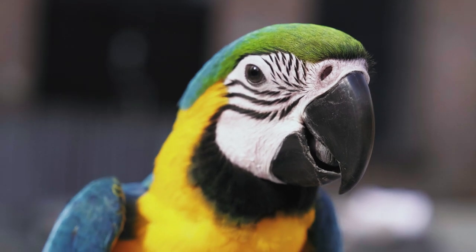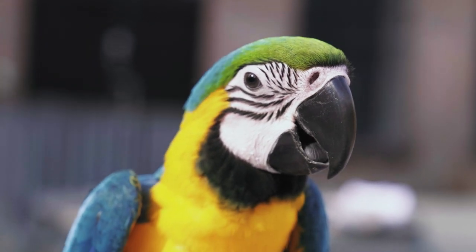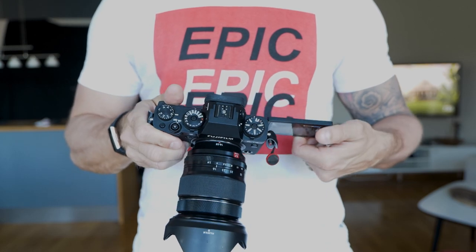Coming from Panasonic cameras that have major autofocus disabilities, I just want autofocus that works. I used to have Panasonic cameras and the autofocus there never worked. And I will be using my one and only lens for the camera, which is the 16-55 f2.8 lens.